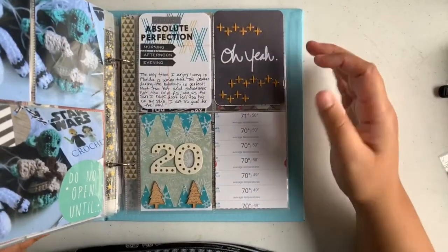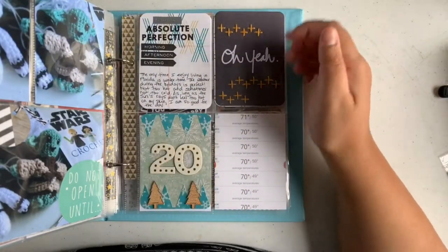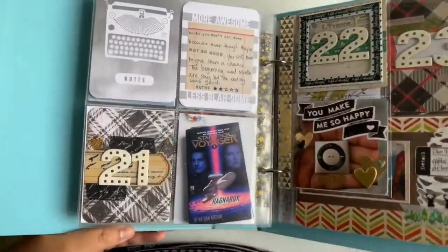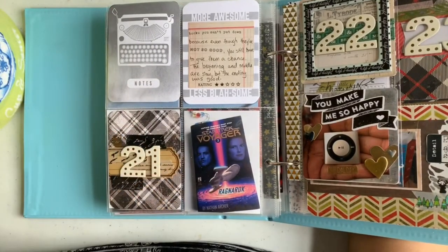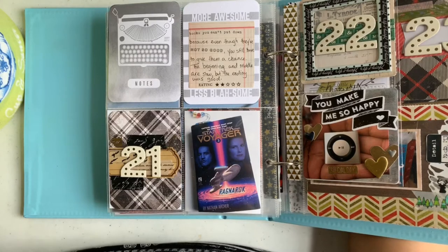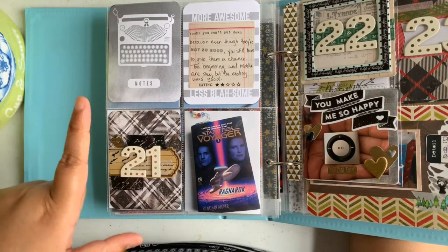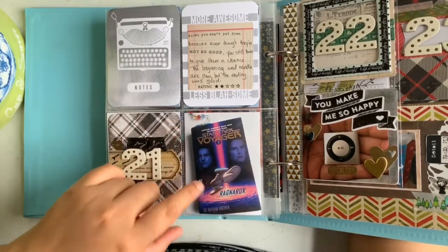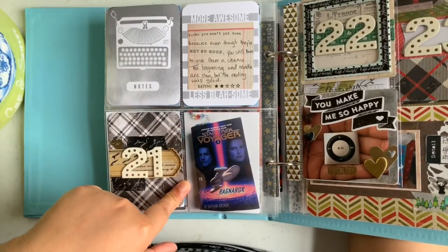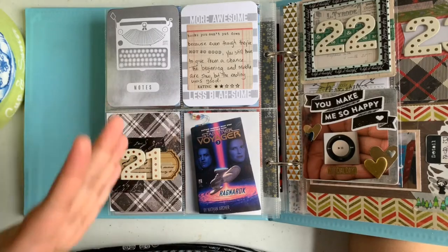Day twenty is all about the weather — it's an okay page and I do like the balance of blues, gold, and black. Day twenty-one is a book I read that month, which was the third Star Trek Voyager book — I'm a total Trekkie, I've seen every episode including the animated series and Discovery season one. This book was hard to read; it was just one of those books that was bad, except the ending was pretty good. Other than that it was just hard to get through.